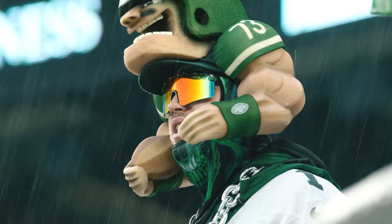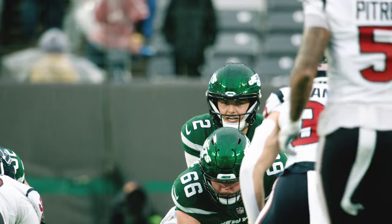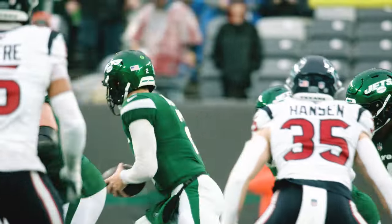Welcome back to MetLife Stadium. Just about set for the start of the third quarter between the Jets and Texans. It's gonna come down to the second half — who's gonna make the mistake or who's gonna come up with the big play.